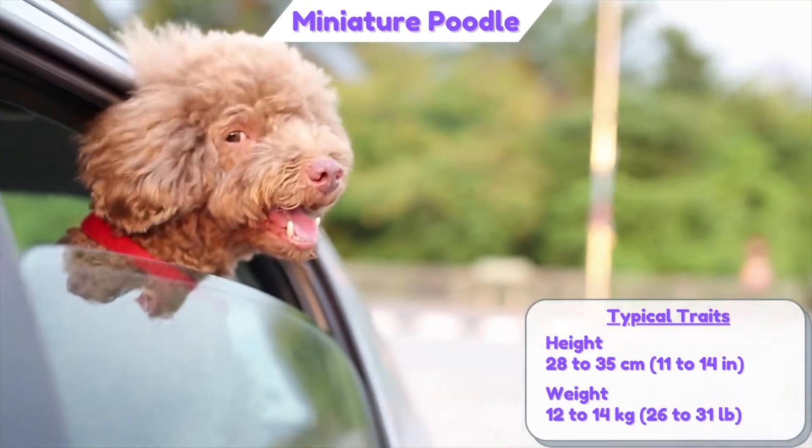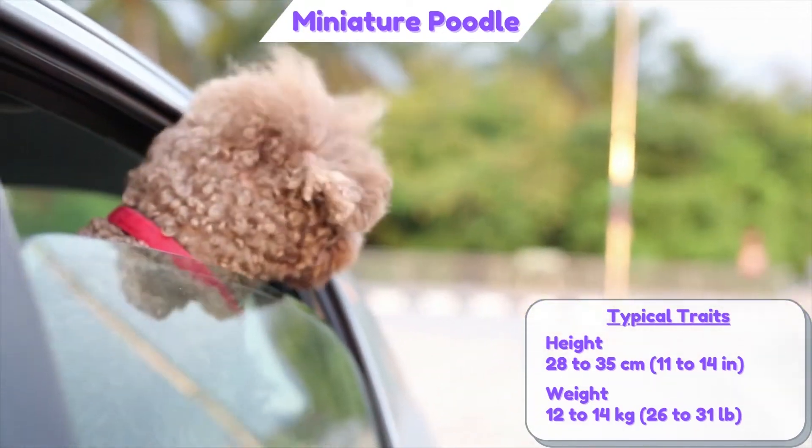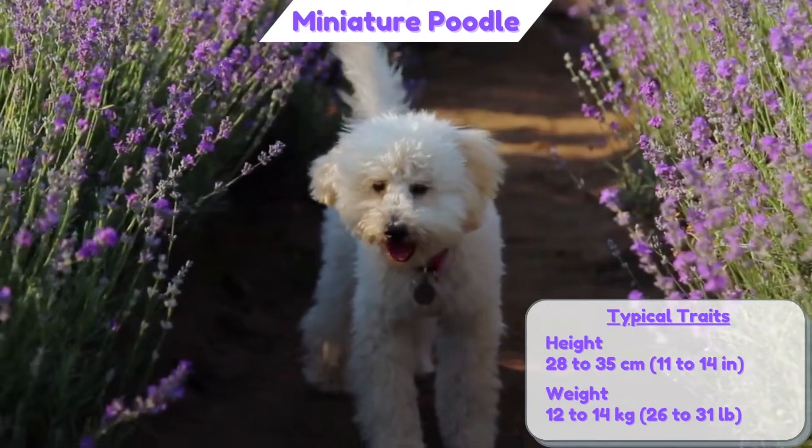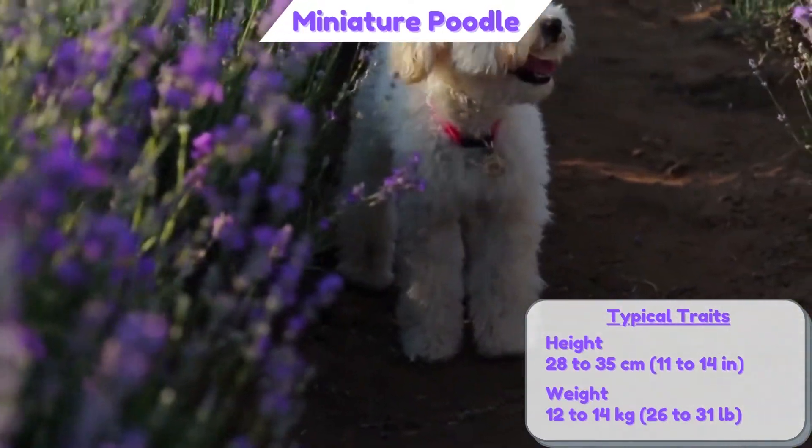The Miniature Poodle is a small-sized dog variety, with a height of approximately 28 to 35 cm and a weight of approximately 12 to 14 kg.